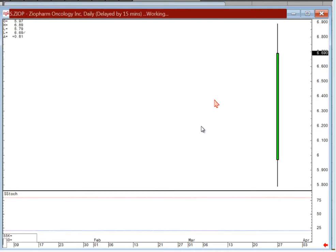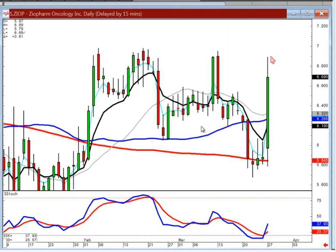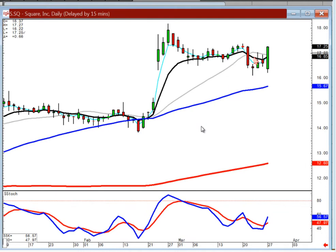Abe pointed this one out — Ziop. There's kind of your cradle type pattern, smack dab off the 200. Get ready to buy this. If it comes up through today's high, I would tell you you've got another strong wave breaking out into new territory. Square — same scenario, kind of a scoop pattern. If this one opens positive, you probably have a high probability that it's going to move a lot higher.